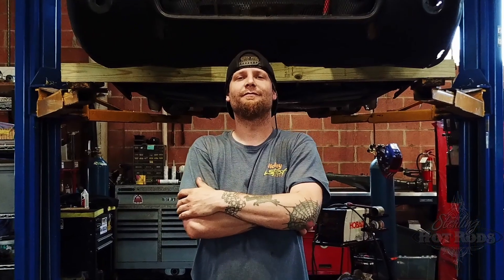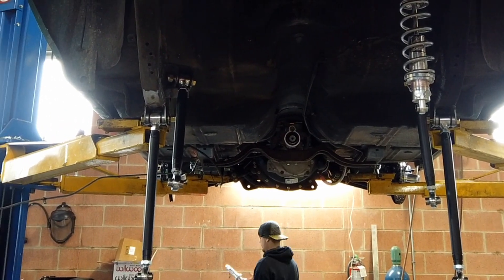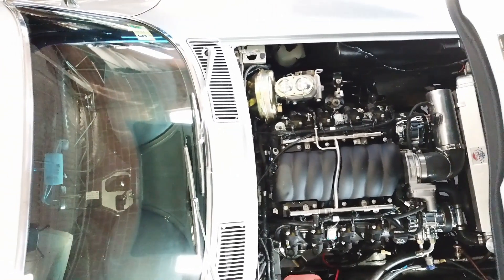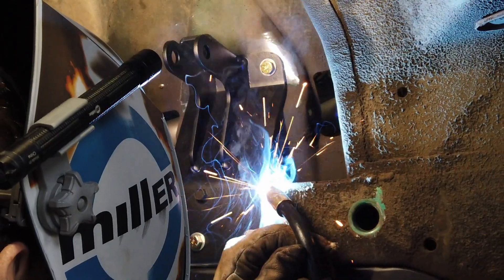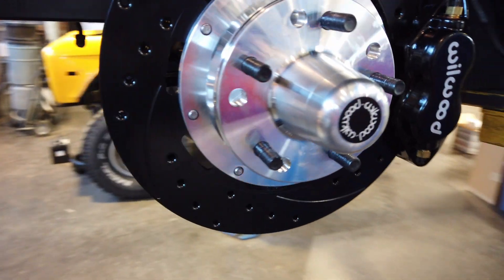At Sterling Hot Rods I take pride in the work I put into these cars. I've been building and modifying cars my whole life and this is what I love doing. Whether you need a modern engine swap for your vintage ride or a supercharger for your modern ride, the job is done right by people who care about your car. Here's just some of the work at Sterling Hot Rods.